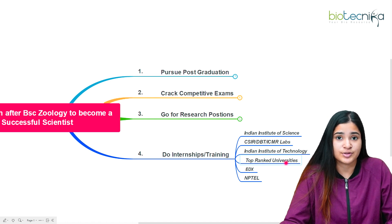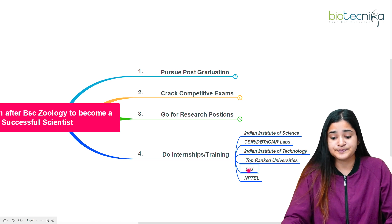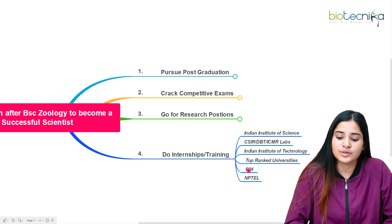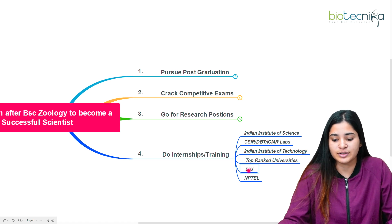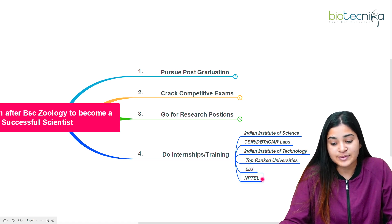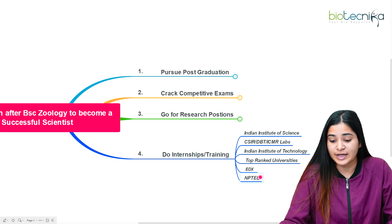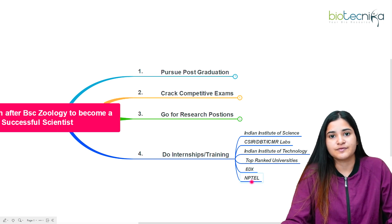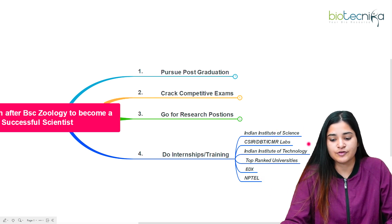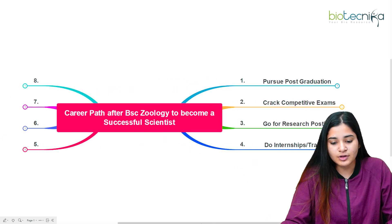These institutions have excellent research environments where you can get guidance on pursuing your research career. You can also go for reputed online training courses — edX offers courses affiliated with many international universities, and in India, NPTEL provides certificate courses with offline examinations as well. These are some of the best options for internships and training.